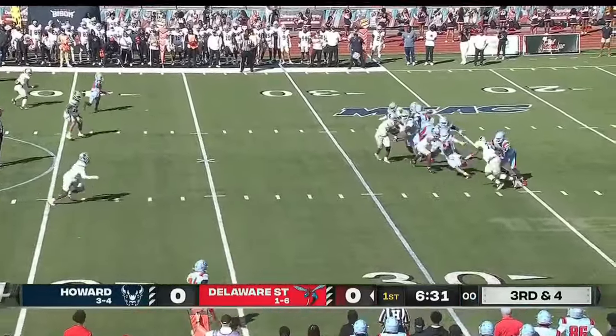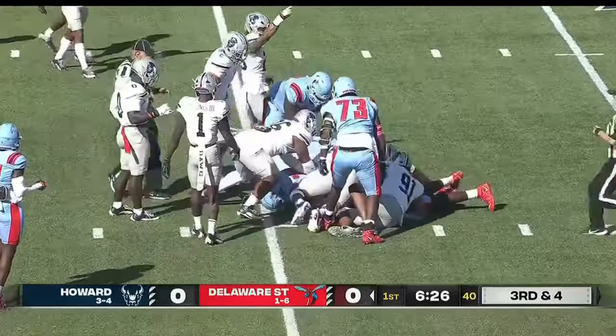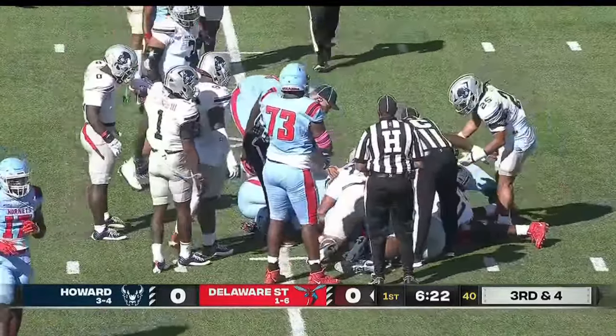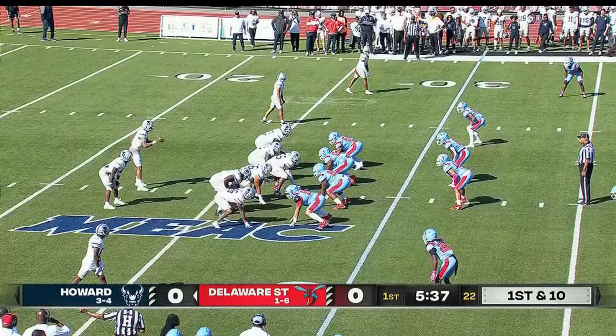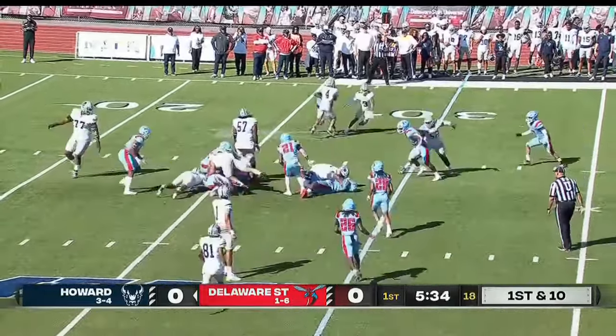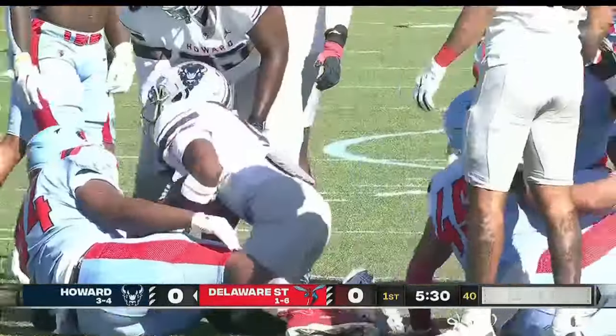Third down — Angelos doesn't run a lot, but he's forced to here, and he lost the football. It popped up into the air and now there's a fight for it. Delaware State has been stingy up front — testing waters over the left side. You've got a weight advantage, but you've got to be able to get down low and get leverage.